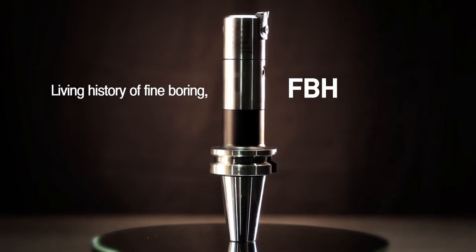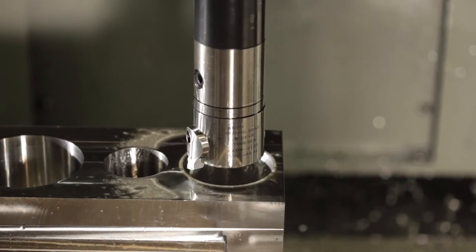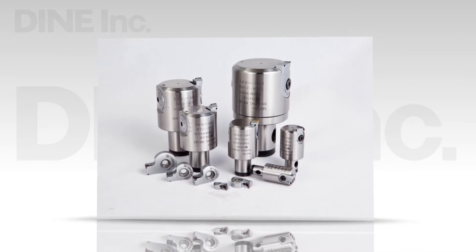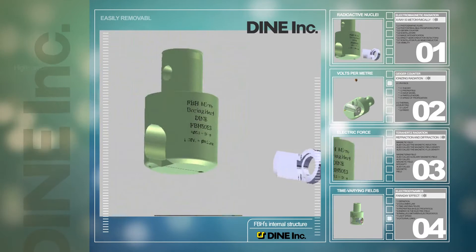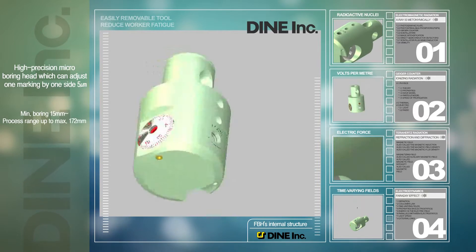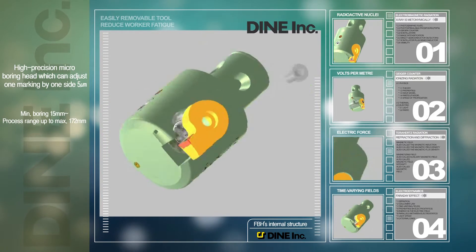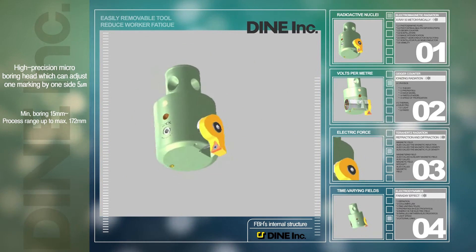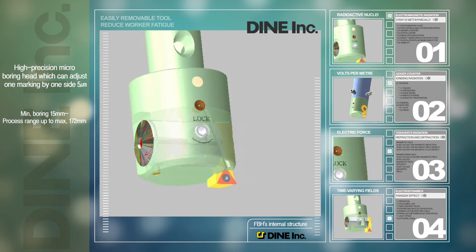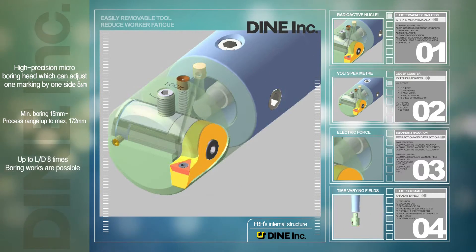Our product, which is proud of first position in domestic sales on precision boring works, is structured by fine adjusting function of Ø0.01 millimeters. It can have H6 and H7 high precision boring process possible. It is a high precision micro boring head in which one marking can have adjustment by one side 5 microns, and its processing range is from minimum boring 15 millimeters to maximum boring 172 millimeters. In addition, because coolant type is standard, deep precision boring works are possible. Because of smooth chip evacuation, surface roughness can be improved, and in the case that carbide boring bar is used, boring work is possible at maximum 8 times longer than LD.